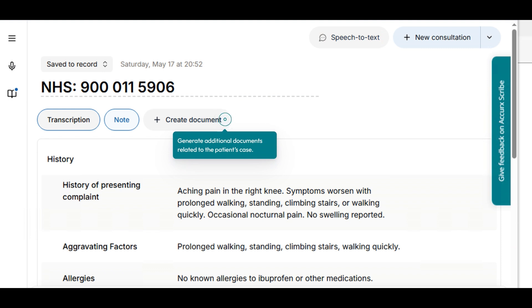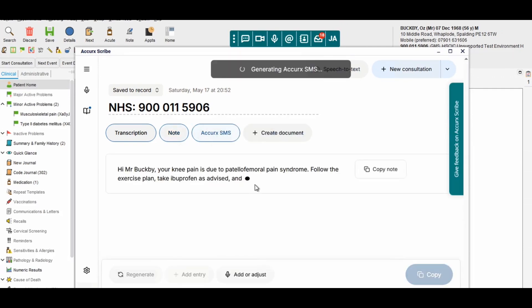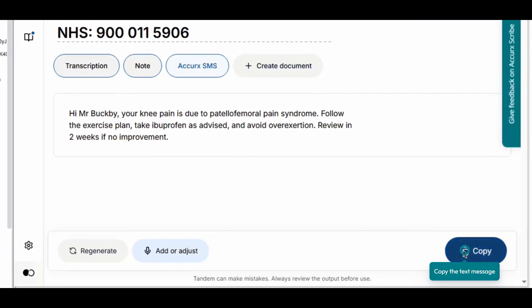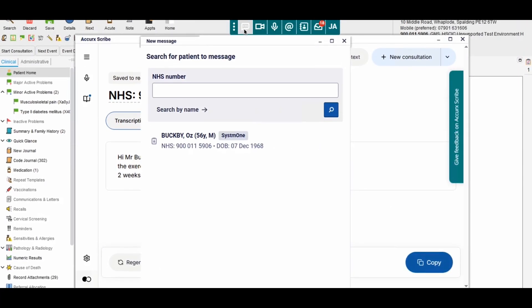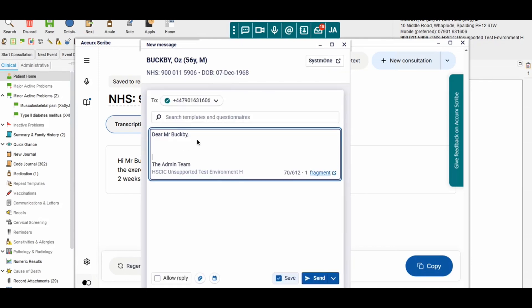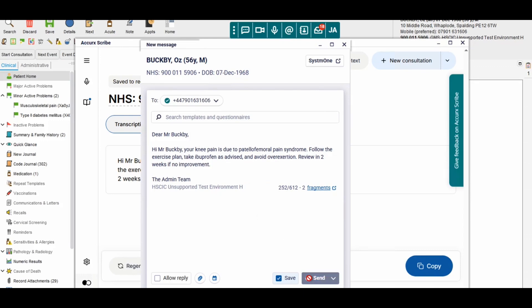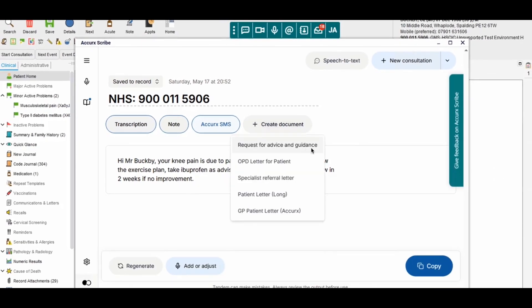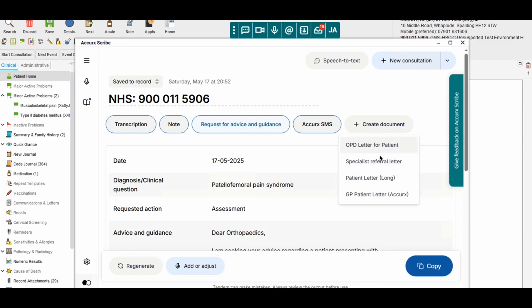AccuScribe powered by Tandem also allows you to generate additional documents related to the patient's case. For example, choose AccuSMS to generate a message suitable for sending directly to the patient. Once a summary message has been created, click copy in the bottom right, then click on the message icon in the AccuReq toolbar to send it directly to the patient. You can also create more detailed structured documents, including a request for advice and guidance and a letter to the patient's GP.